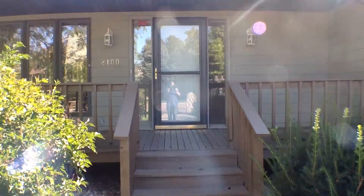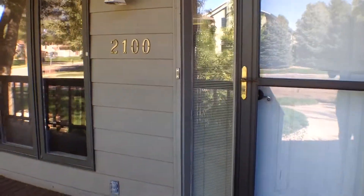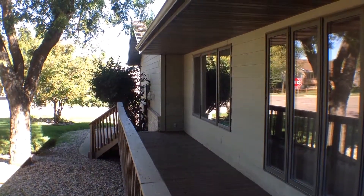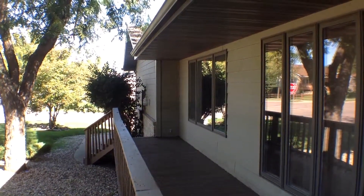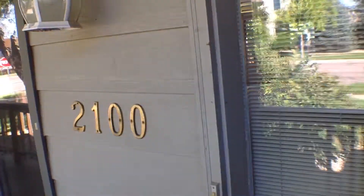As you come up the entryway here onto a nice wrap-around deck that covers the entire front of the house. There are some stairs there that go towards the garage and we'll take a look at that later in this video. Let's go ahead and go on inside.